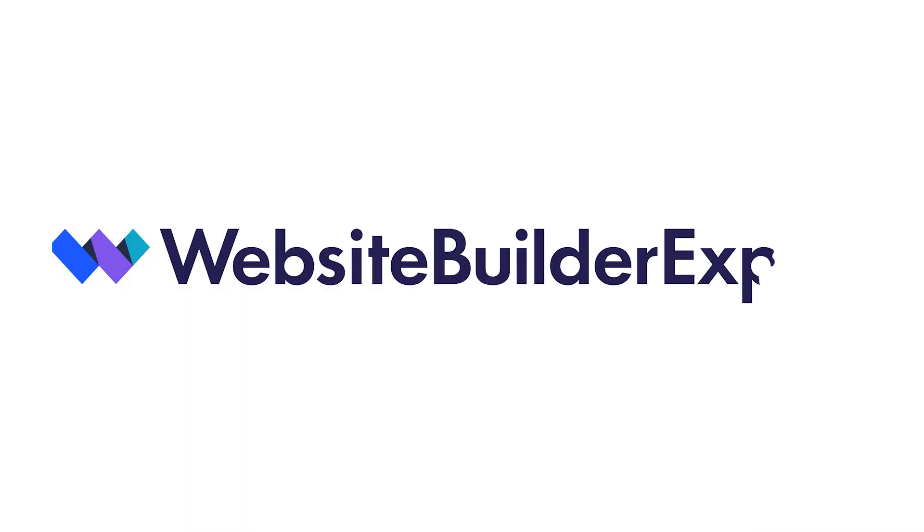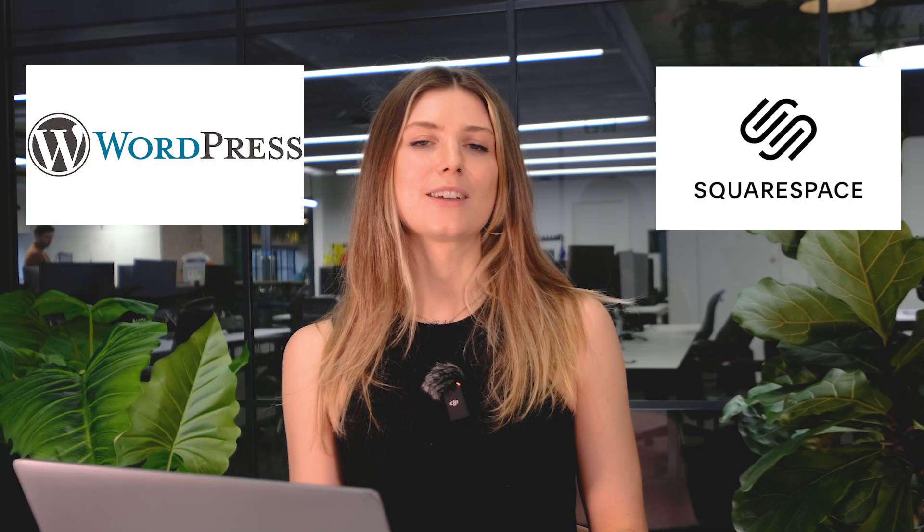Hi there and welcome to Website Builder Expert. Today we're diving into a question I get asked a lot: Squarespace versus WordPress — which platform should you use to build your website? Whether you're starting from scratch or thinking about switching platforms, I'll walk you through the key differences, strengths and weaknesses of both builders. By the end of this video, you'll have all the information you need to make the best choice.